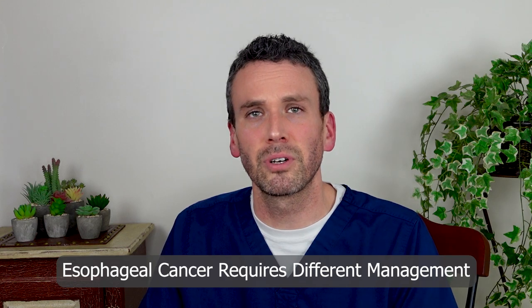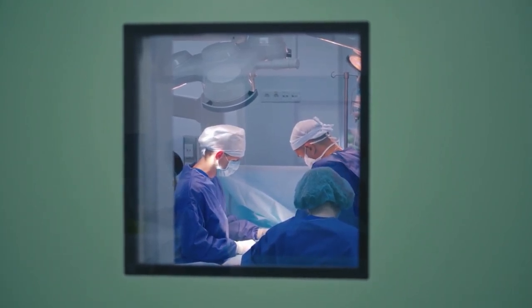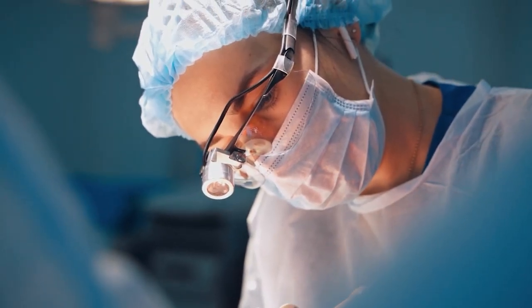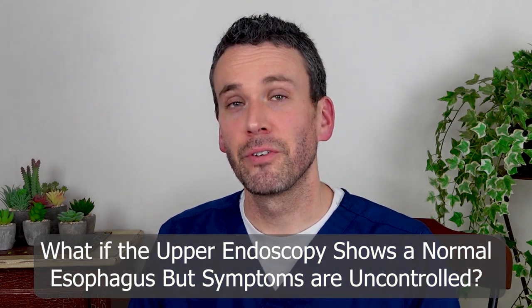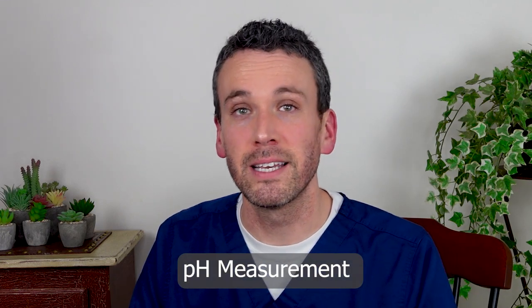Obviously with esophageal cancer, we're going to go in a completely different direction, but with those other conditions, they make a case for considering an anti-reflux surgery to stop the injury to the esophagus. If the upper endoscopy shows a fairly normal esophagus but symptoms are uncontrolled, then we need to do another test to see if there's abnormal acid in the esophagus.